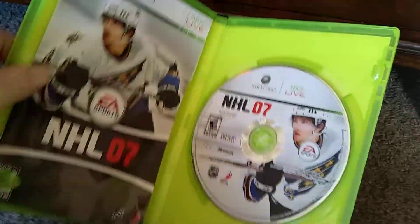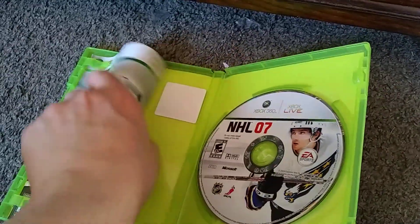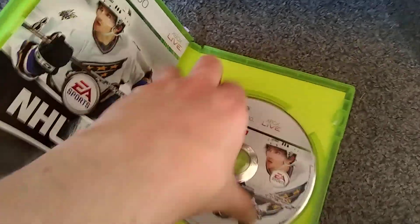The other day I went to the Salvation Army and I got this — NHL 07, with the manual. There's a few scratches on it, but it works.